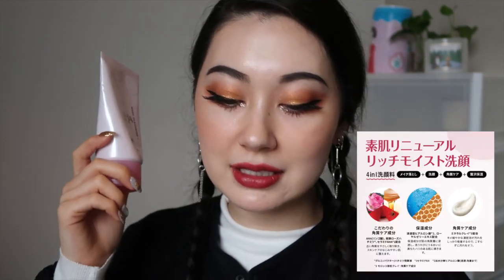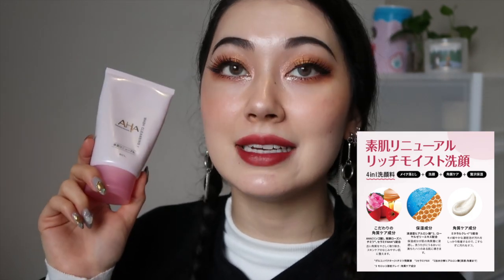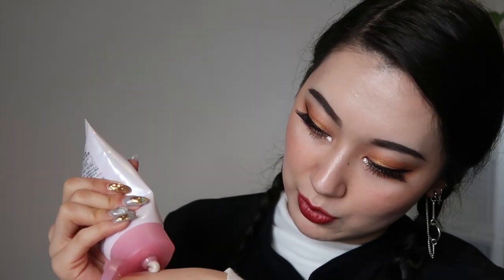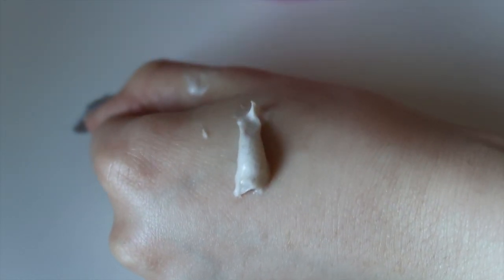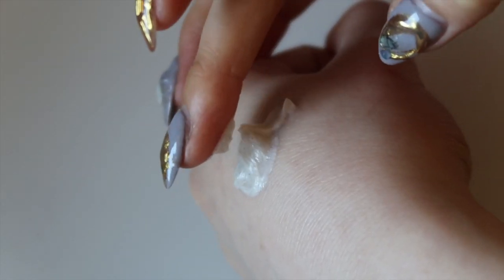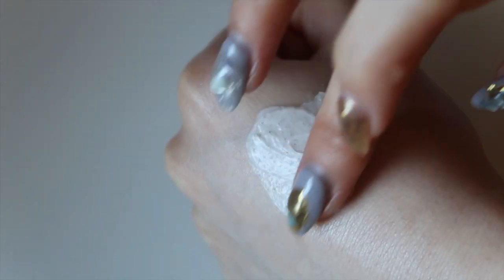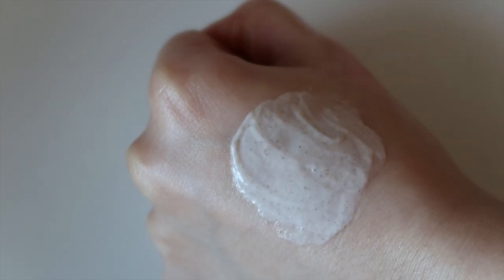This one includes AHA from apples. It also includes mineral clay which draws out impurities, ceramides, hyaluronic acid, honey, and other ingredients to help moisturize and nourish the skin. The texture of this face wash is quite thick compared to other face washes I've tried — it's got a little bit of a slimy kind of thickness to it, and you can actually see the little granules in it.